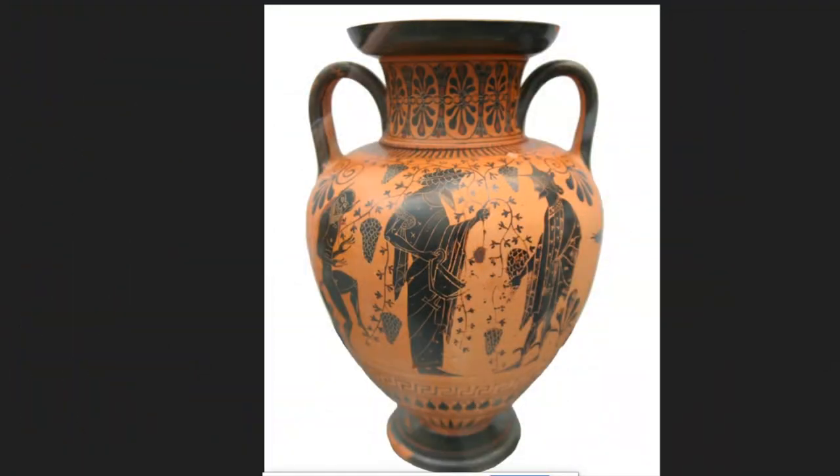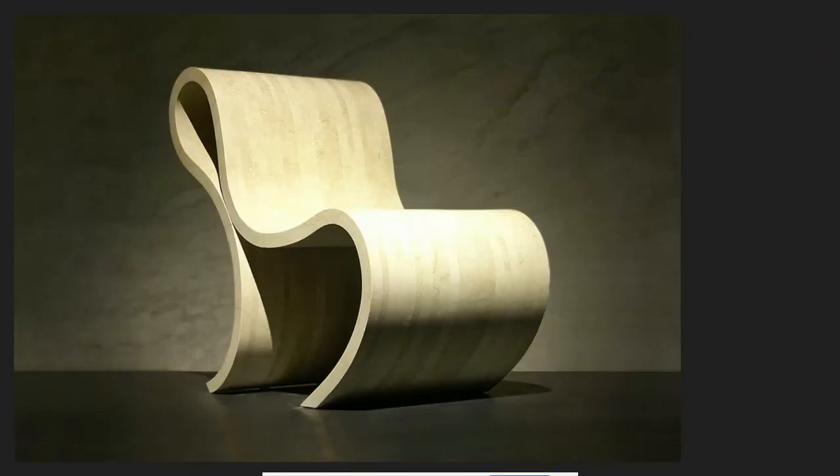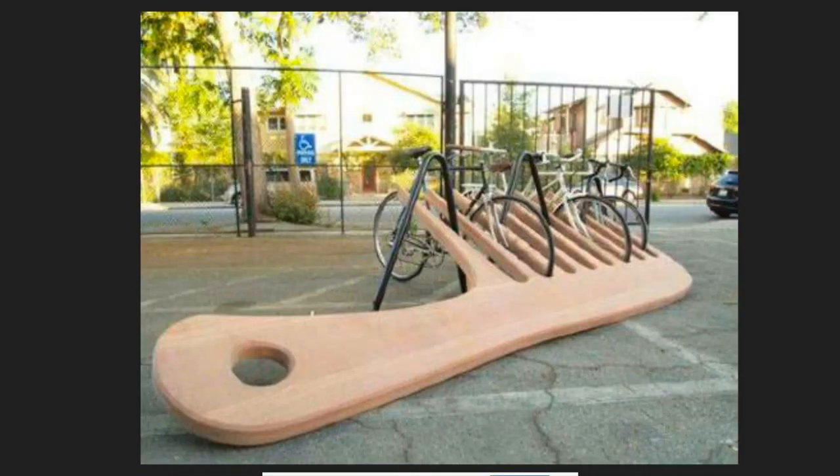In Greece, artists would make pottery to help store their fruits and juices. Today, ceramics is used to make all sorts of functional objects like bowls, cups, and jewelry. This strange object is a beautiful chair — it is both decorative to look at, but you could also sit on it. This street artist created a sculpture that looks like a giant comb, but actually it's a bike rack.